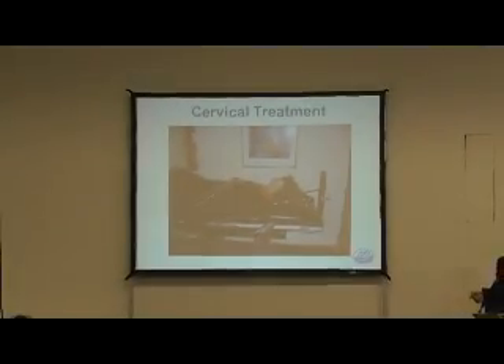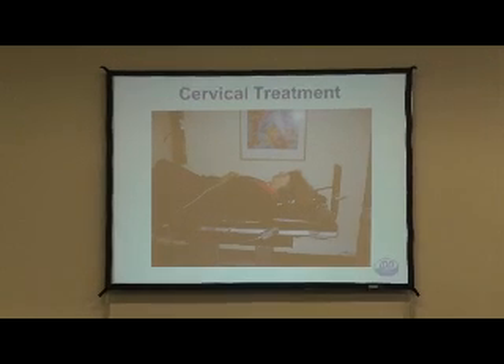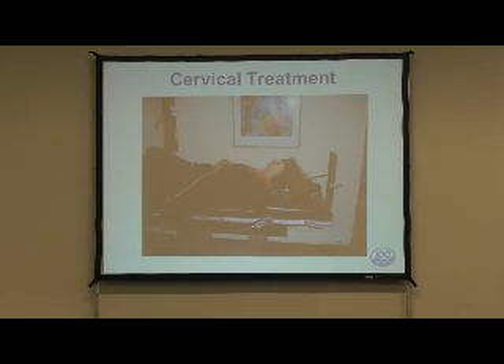You can also use IDD therapy on the neck, not just the lower back. There's an attachment for the neck as well so you can treat discs in the cervical spine. Similarly, you can vary the angle to target the upper neck, middle neck, or lower neck.